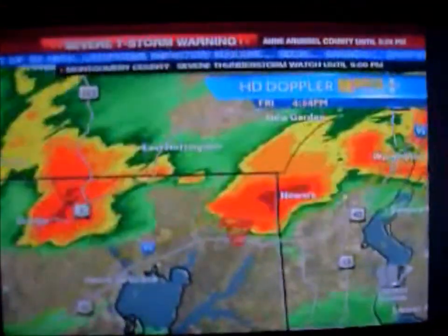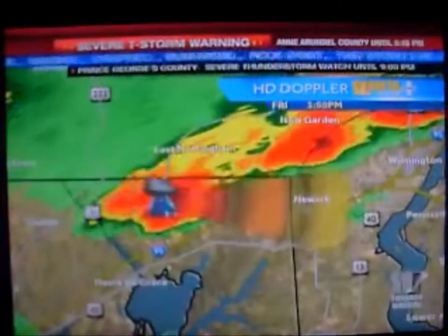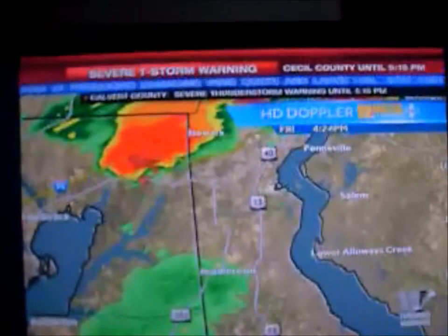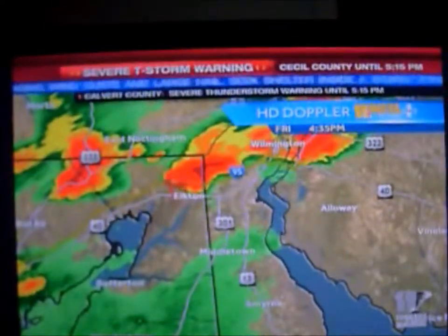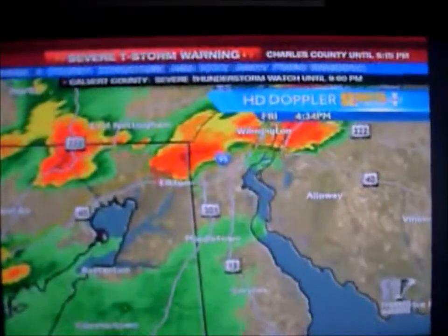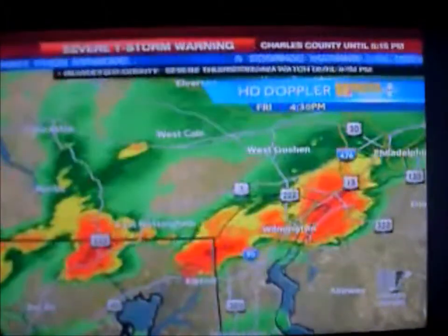But this one here in the eastern, northeastern part of Cecil County has some strong rotation and is possibly producing a funnel cloud or a tornado. The radar site down in Sterling, Virginia is pretty far from it, but we do have a radar site down near Dover, Delaware, and that is the one that is picking up some pretty good spin on this system as it moves out of Baltimore, out of Cecil County.